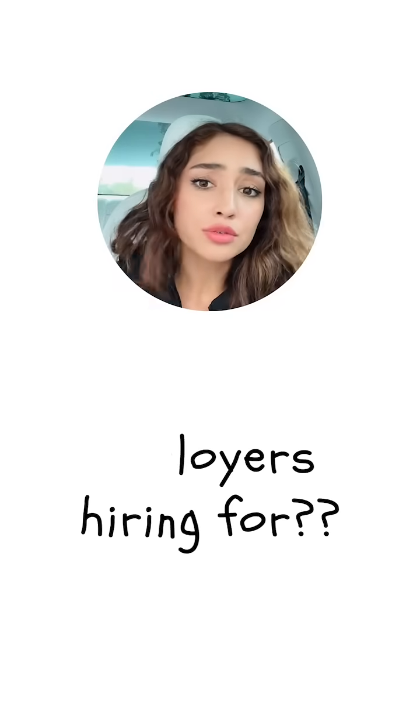There are a lot of technologies you could learn, and choosing where to start can seem overwhelming. But if your focus is to land a job in tech, then there's only one question you need to ask: what are employers hiring for?